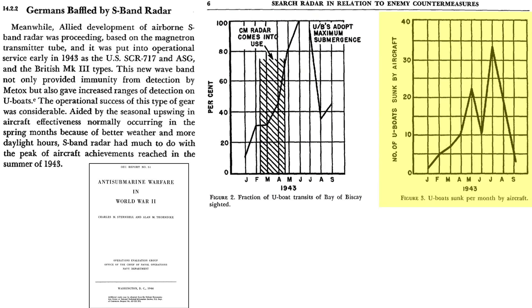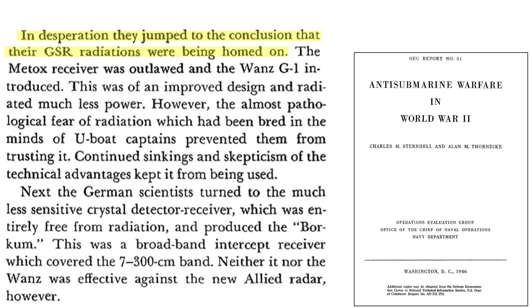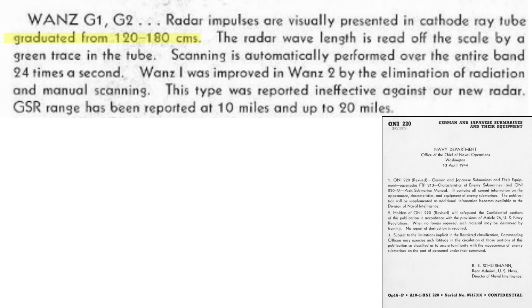This chart outlines the number of U-boats sunk per month by aircraft. Part of the increase in U-boat sinkings is due to the introduction of the 10-centimeter wavelength radar and the submarine's inability to detect the plane's S-band radar emissions. One of the biggest blunders in World War II occurred at this time: the Germans assumed aircraft were locating U-boats by homing in on their Metox radiations. They removed their Metox receivers and replaced them with new Wanze G1 radar receivers, which radiated much less power. However, most U-boat captains did not trust the new radars. These new radars operated in the 120–180-centimeter wavelength range and were not effective in detecting Allied S-band radar.